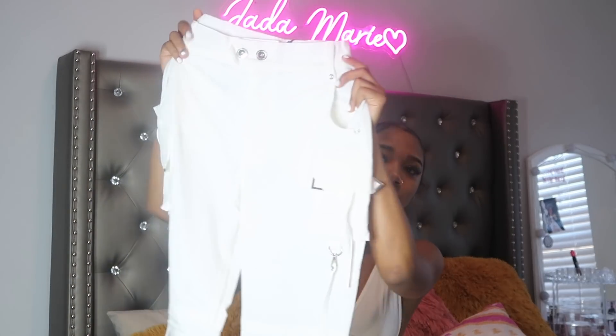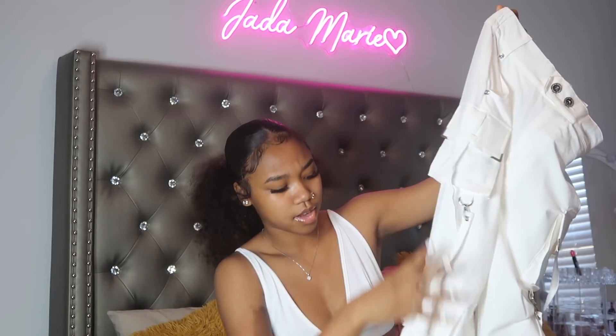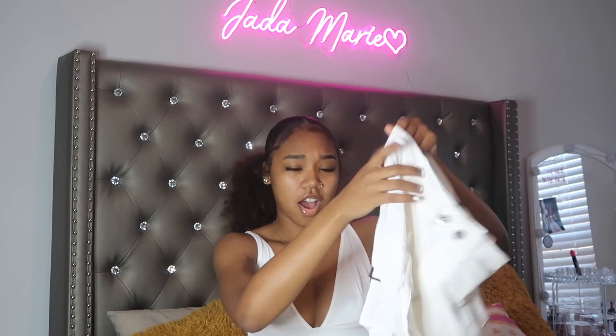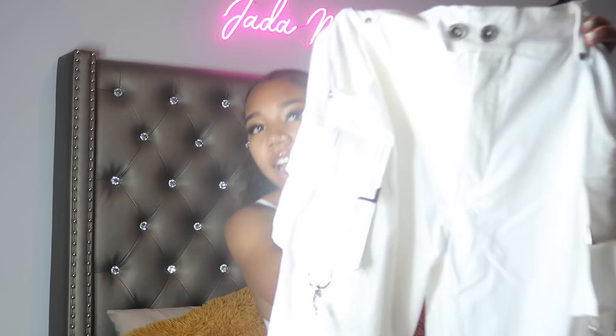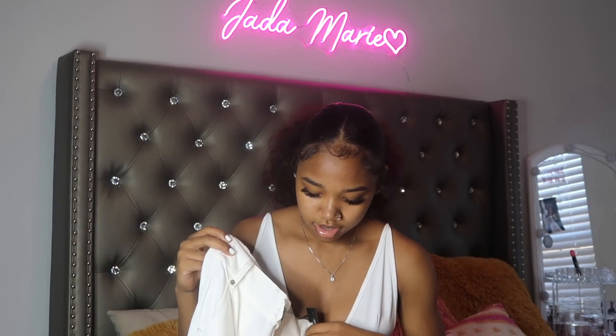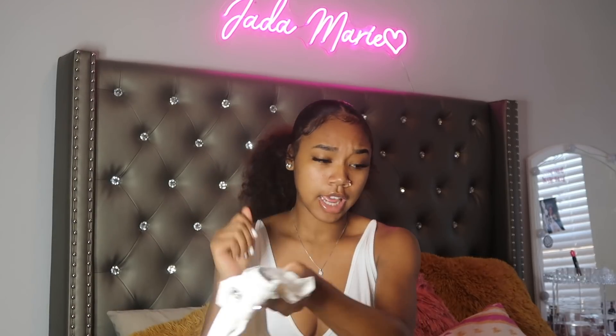This is the next pair — it came in more of a bag style. Oh my gosh, this is so cute! These are some white detail pants with pockets on the sides, straps, all types of stuff. The material is really nice. Even the back has pockets and I love the details — the silver buttons and everything. Ten out of ten.